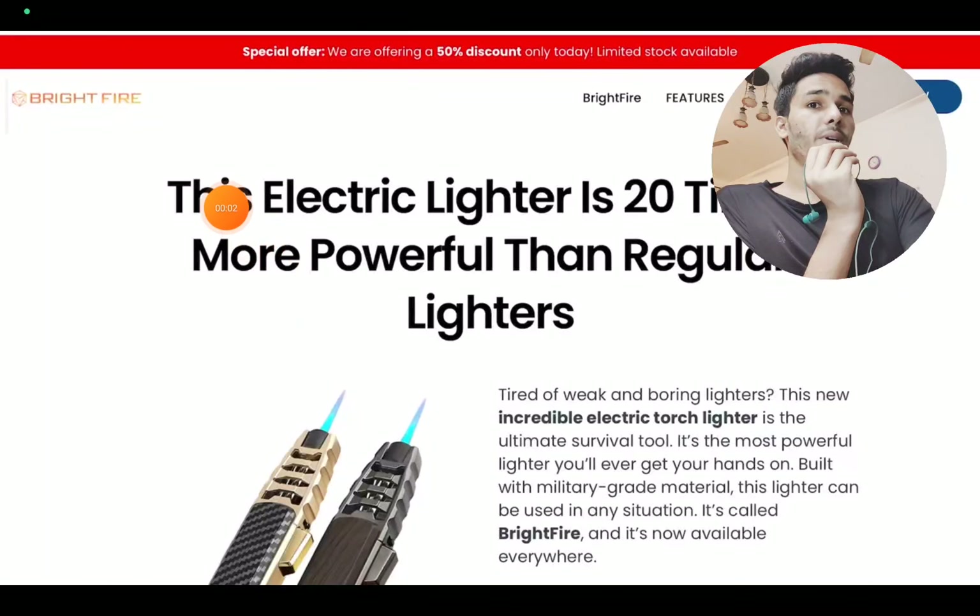So let's talk about these lighters by the name of Brightfire. I will show you if these lighters are a scam or not. So let's start.